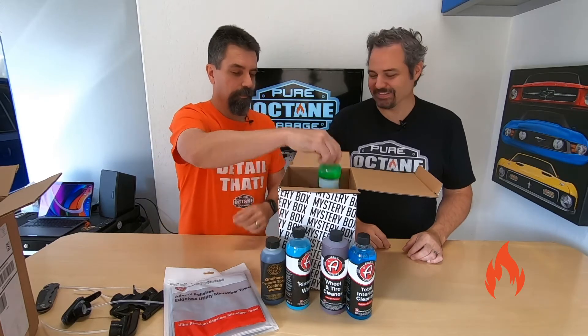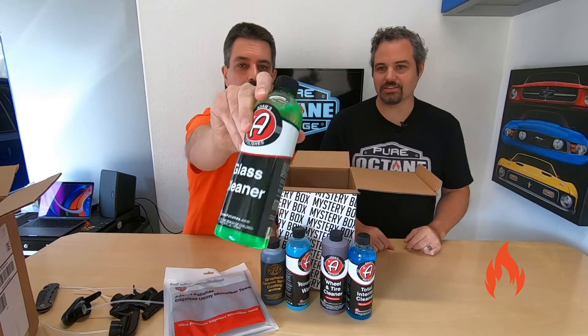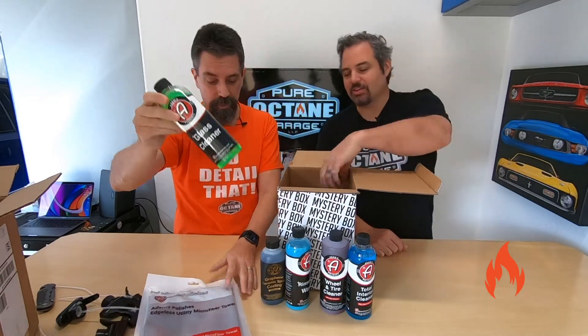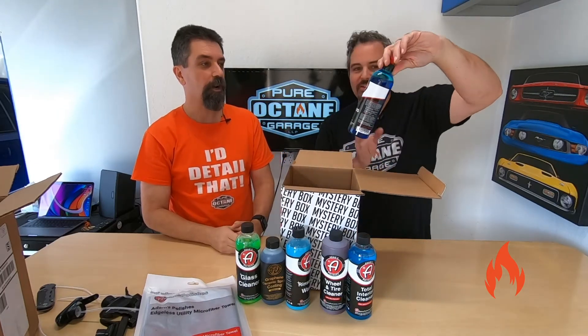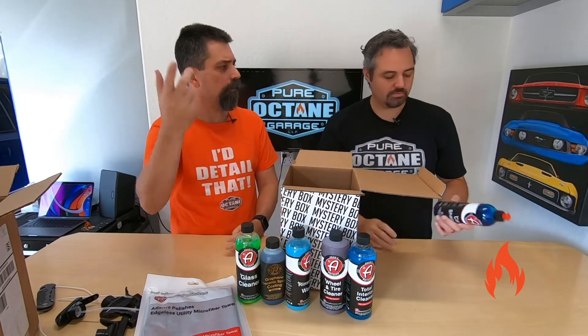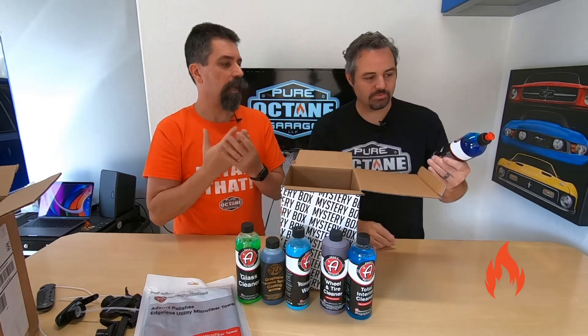We're not done. Oh, and glass cleaner — I love the color, it smells good too. Actually I'm a fan of their glass cleaner. I think you're going to like this too. Car shampoo — just the basic. We've talked about this many a times. Their car shampoo is probably one of the best. Check out our video that we did about a year ago — shampoo comparisons. We did four of the Adam's, all the different ones like the megafoams and all that.